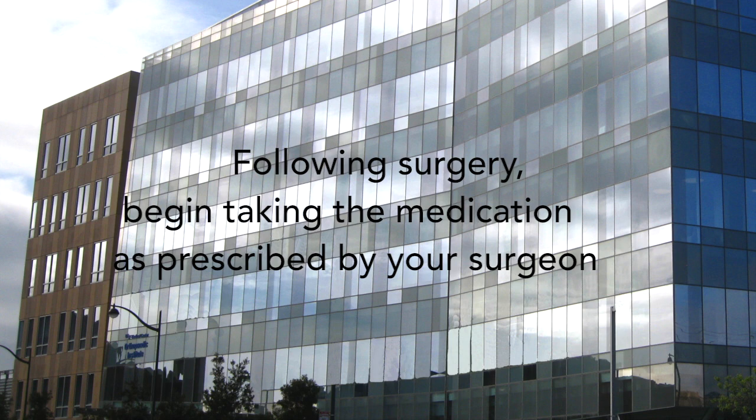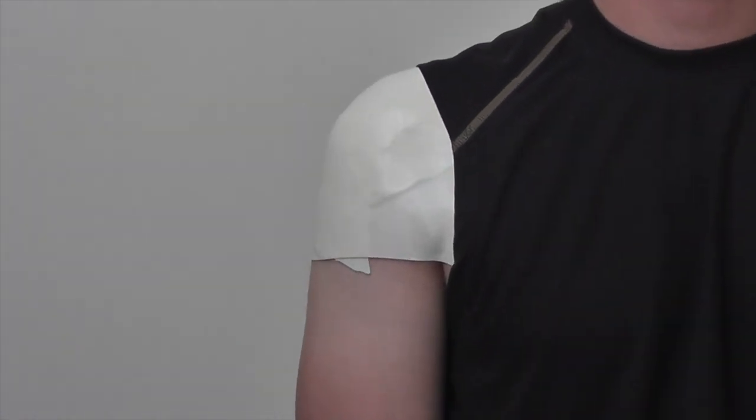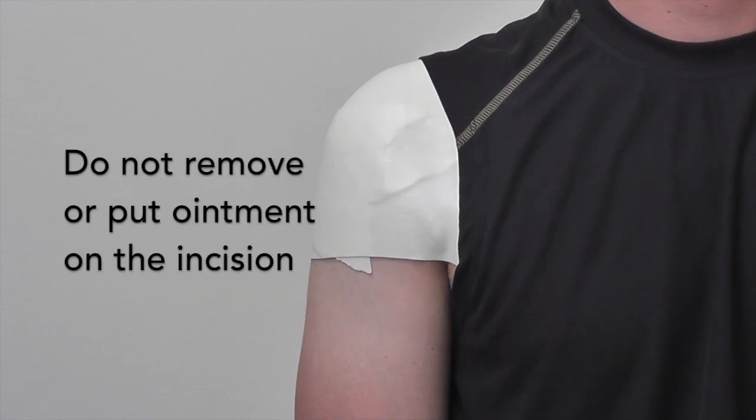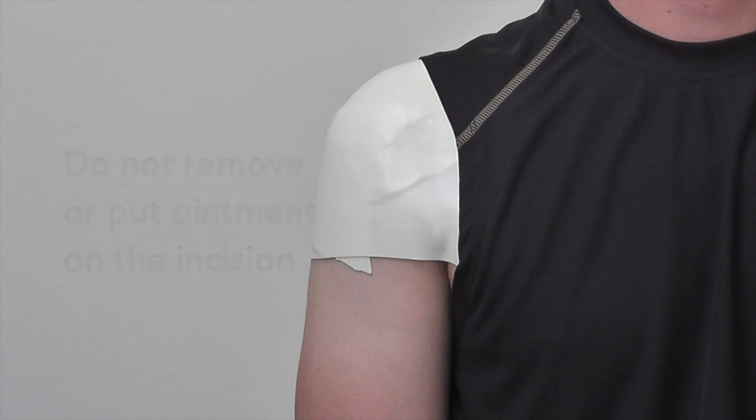Following surgery, begin taking the medication as prescribed by your surgeon. Surgical dressings: make sure to keep the dressing on the surgical site until your first post-operative visit, usually about five to nine days after your surgery. Do not remove the dressing or put ointment on your incision, as this may increase the risk of post-operative infection.